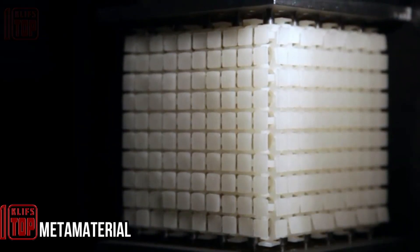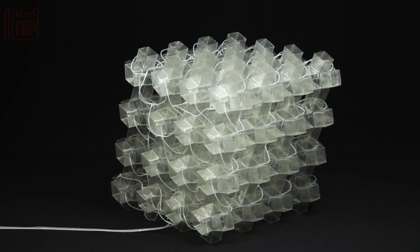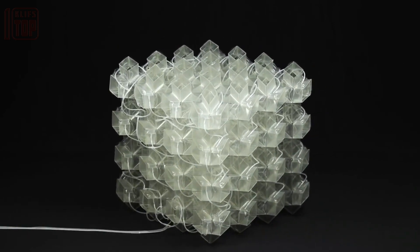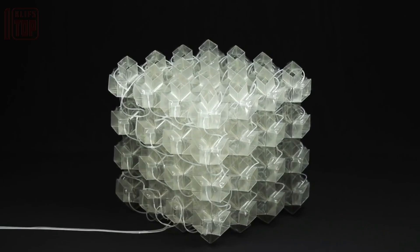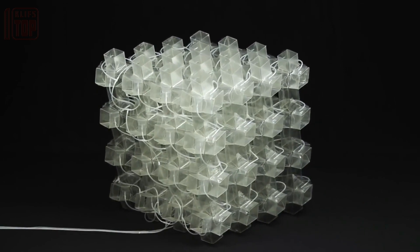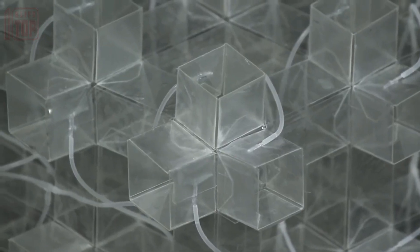The first programmable mechanical metamaterial, a collaborative creation of scientists from Amsterdam and Tel Aviv, exhibits exceptional strength, flexibility, and mechanical memory. This groundbreaking metamaterial finds wide-ranging applications, proving valuable in soft robotics, the development of medical prostheses, and the creation of everyday devices like smartphones and watches. Its remarkable properties pave the way for innovative advancements in various fields, offering a promising future for technology and human well-being.